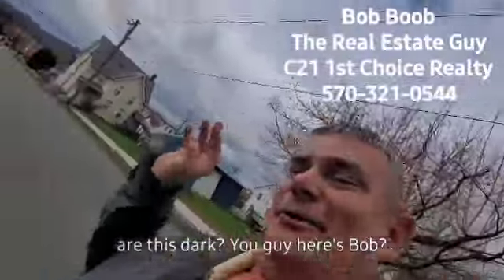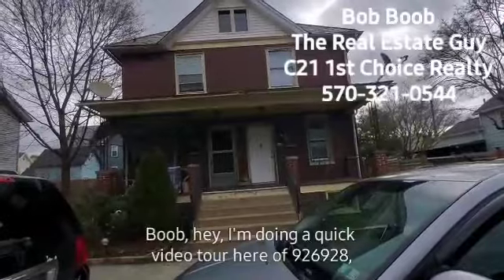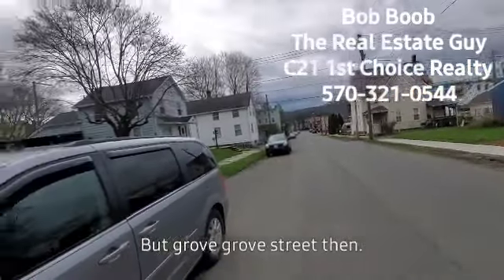Hey everybody, it's Bob Boob. I'm doing a quick video tour here of 926 and 928 Grove Street — Grove with a G, like Grover from Sesame Street, but just Grove Street.